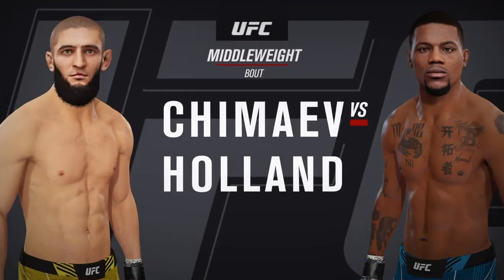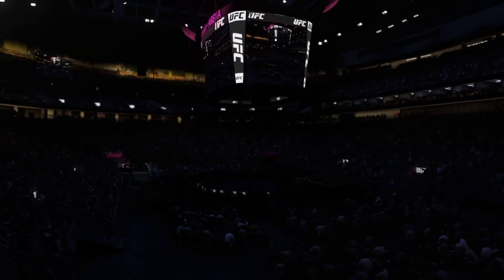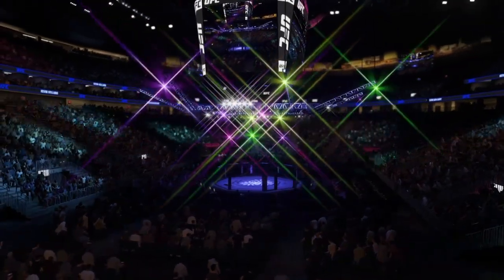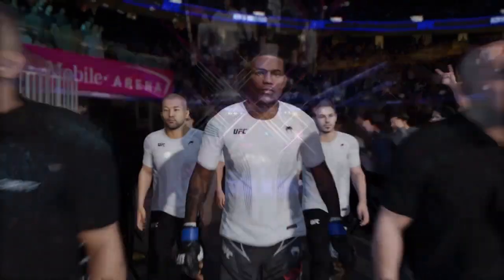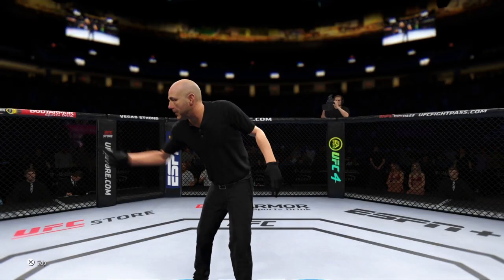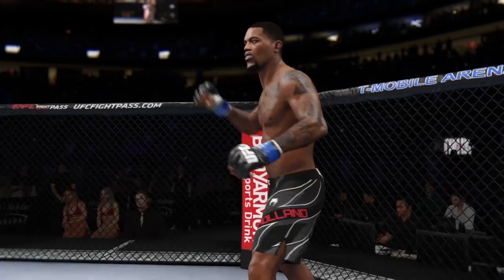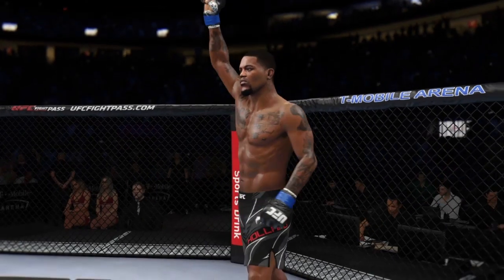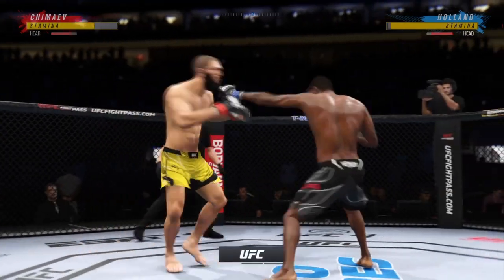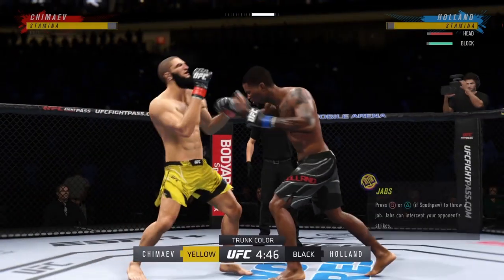It's a UFC middleweight division fight. This is about as decorated a kickboxer as has been. The tension is palpable as this fight gets underway. It's gonna be interesting to see how this matchup plays out — a definite striker on one side against another guy who can really do it all.